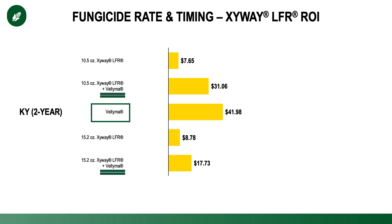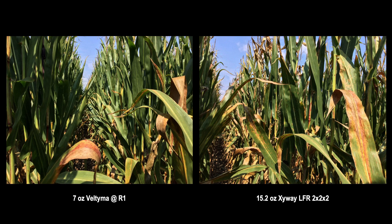Looking at the Kentucky data, which was a little more mixed, Veltima continued to rise to the top — whether it's Veltima by itself or Zyway followed by Veltima — bringing about the highest ROI. Not surprising when we think about the Kentucky environment: higher humidity and higher leaf disease pressure. When we look at Zyway compared to a Veltima treatment, especially once we get several weeks post-pollination, that's when the Zyway treatment tends to fall off and those post-tassel applications — in our case Veltima — tend to rise to the top and protect us deeper into that grain fill window.